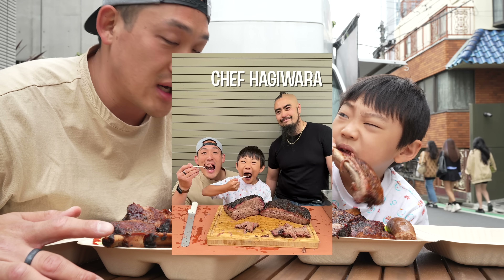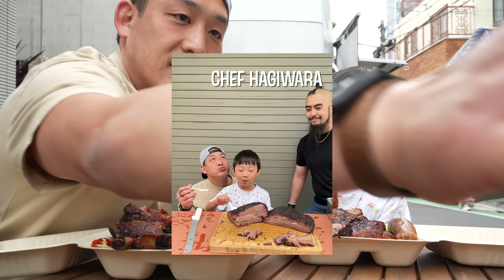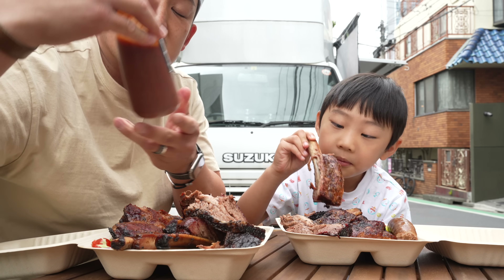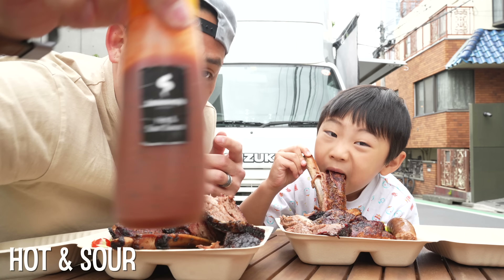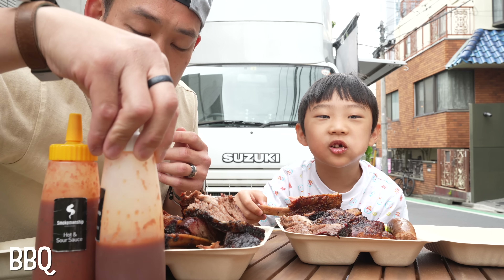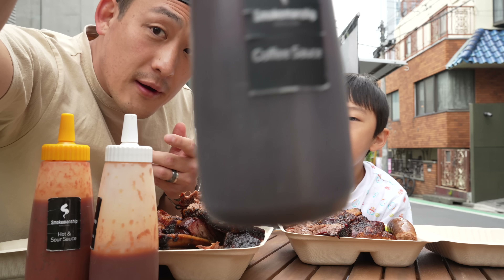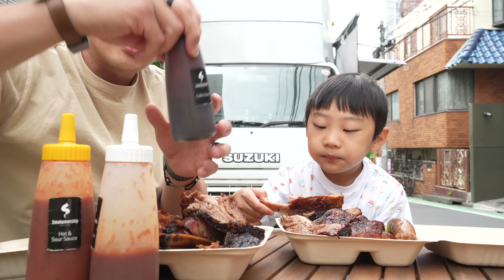He hand-makes all these sauces. So this one here is a hot and sour sauce, there's a barbecue sauce, and apparently this is the sauce to go with — the coffee sauce. Let's try this out.